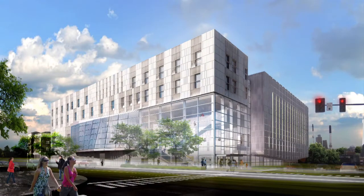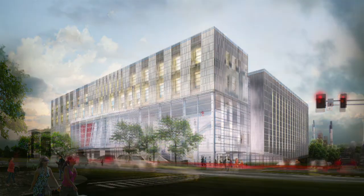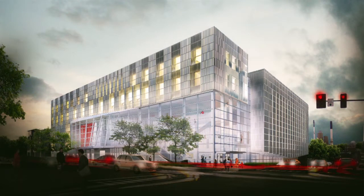The basic idea of the design from the exterior is to have this transparent corner at the corner of Clinton and Burlington, to invite the city and the scale of the city into the building, so that you can see the activity within the building, and likewise from the building you can see the activity of the city.